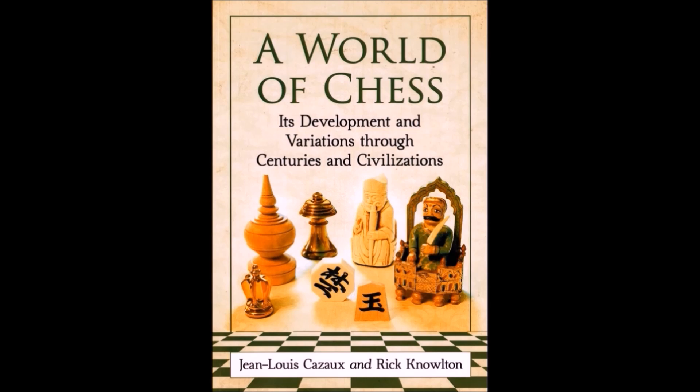A World of Chess: Its Development and Variations Through Centuries and Civilizations by Jean-Louis Cazot and Rick Knowlton.